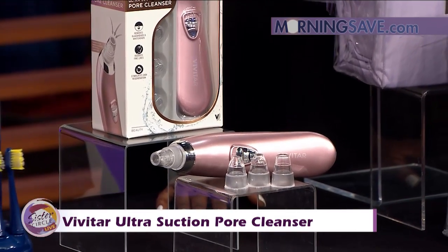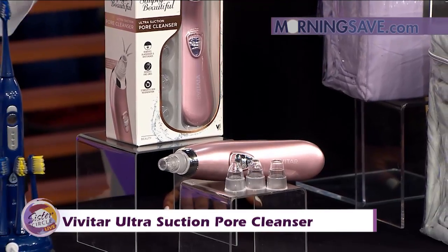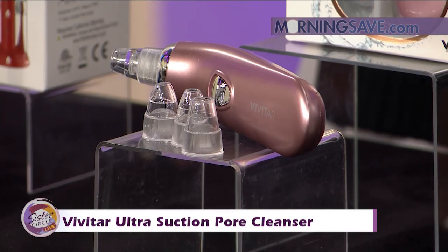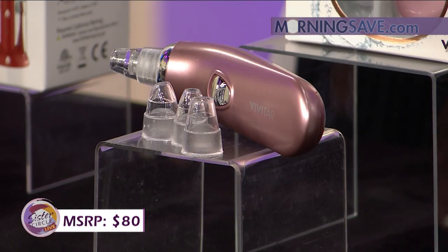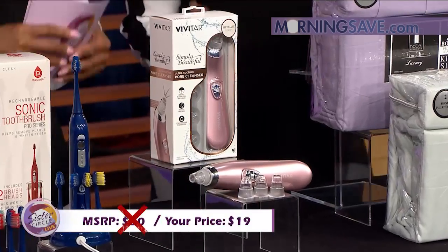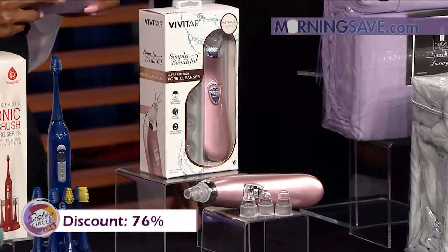It comes with four attachments — a skin softener, skin tightener, and fine line correctors. If you were to buy this Suction Pore Cleanser at full price, it would cost you as much as $80, but with our Sister Circle savings, you're only paying $19. That is a discount of up to 76% from our friends at MorningSave.com.